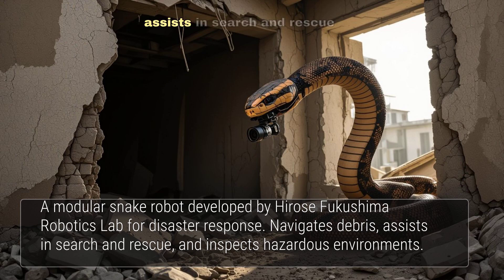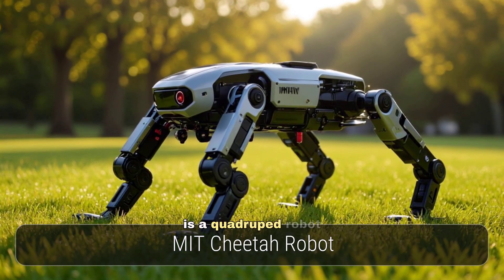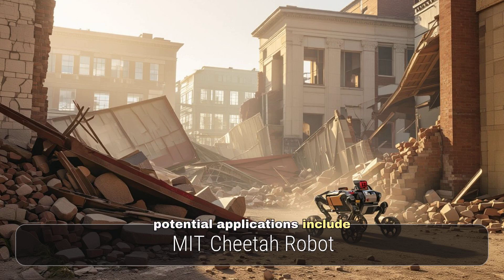This robot assists in search and rescue operations and inspects hazardous environments. The MIT Cheetah Robot is a quadruped robot renowned for its impressive speed and agility. Developed by MIT's Biomimetic Robotics Lab, it can run, jump, and recover from falls, with potential applications in search and rescue, disaster response, and military operations.